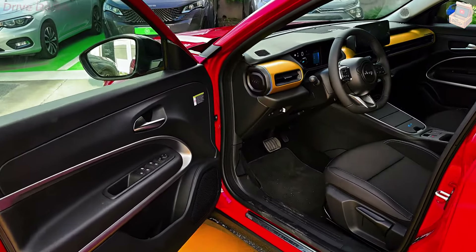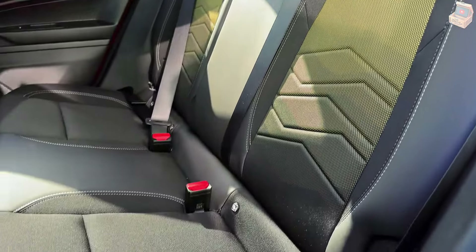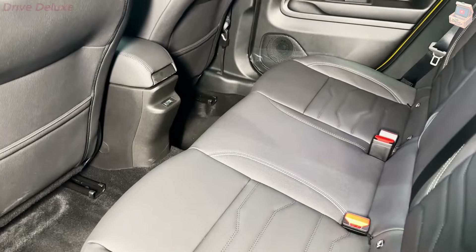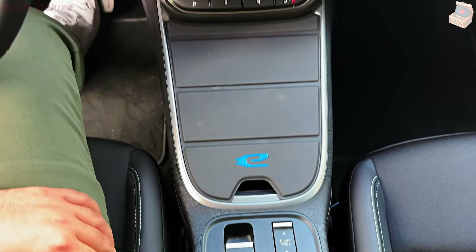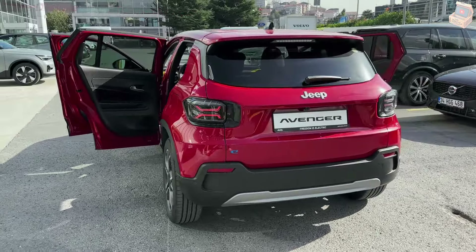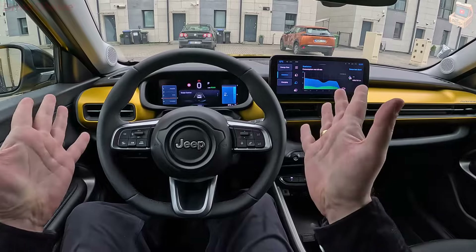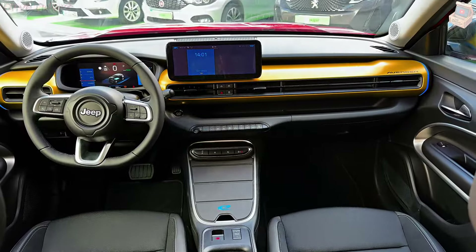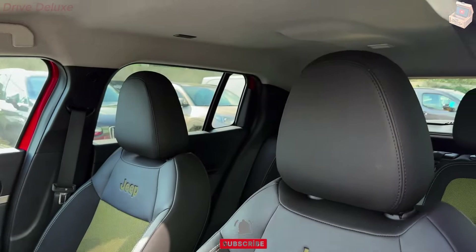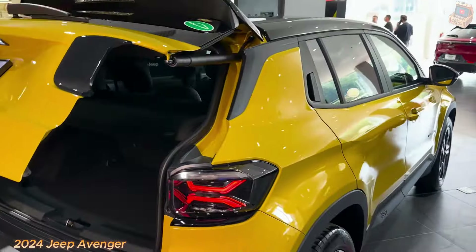The 2024 Jeep Avenger is packed with advanced technology, enhancing convenience and connectivity. At the heart of the dashboard is a large touchscreen infotainment system compatible with Apple CarPlay and Android Auto, allowing seamless integration with smartphones. This system offers navigation, music streaming, hands-free calling, and access to various apps. Advanced Driver Assistance Systems (ADAS) are a highlight, featuring adaptive cruise control, lane-keeping assist, blind-spot monitoring, and automatic emergency braking, reducing the risk of accidents. The Avenger also offers a 360-degree camera system, simplifying parking and maneuvering in tight spaces.